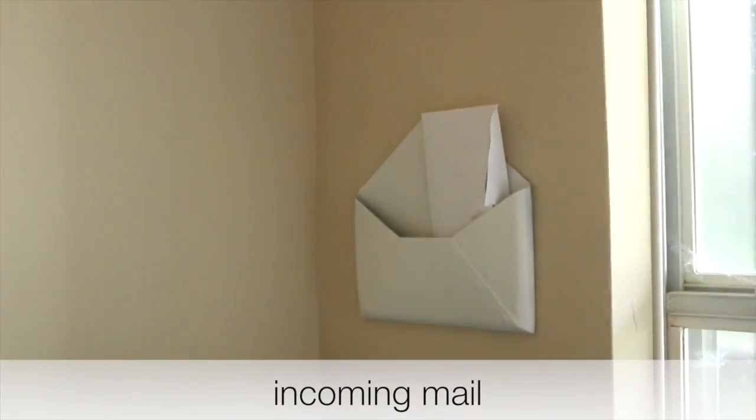I really like this memory foam chair — it's very comfortable. And right here I keep any mail that I need to get to.